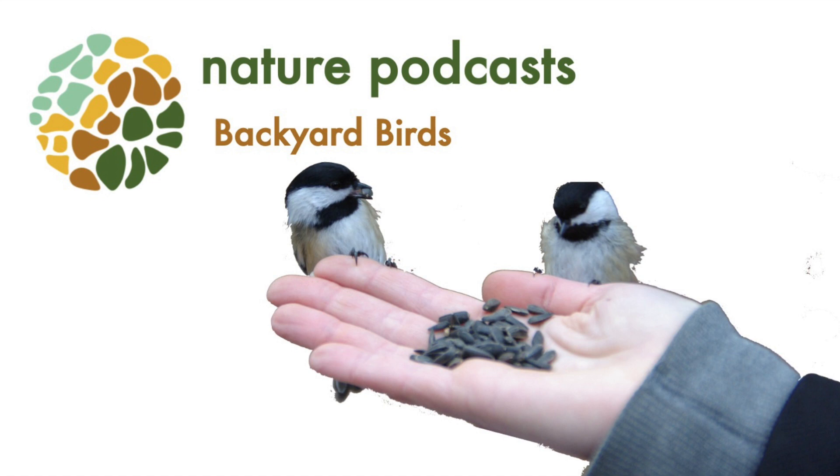One of the ways I try to figure out what the birds are is to google it, which is a little bit hard when you don't actually know what the name is. The different identifiers you can use to try and figure out what your bird is: you can look at their color, their general size, their shape, and their behavior.